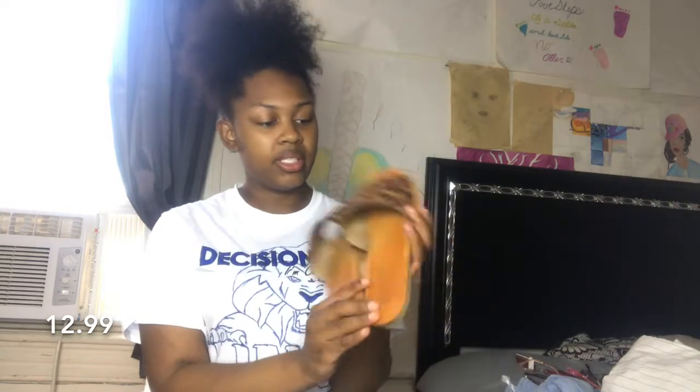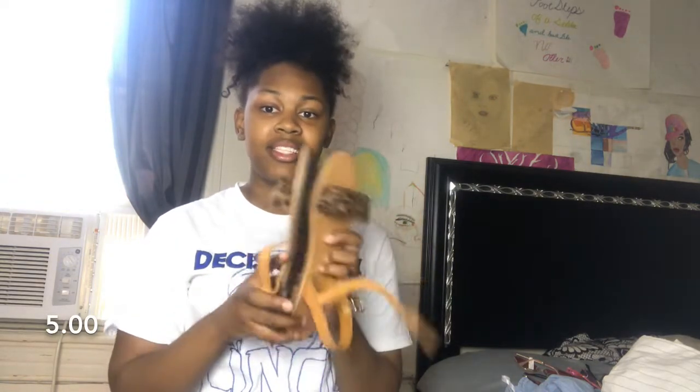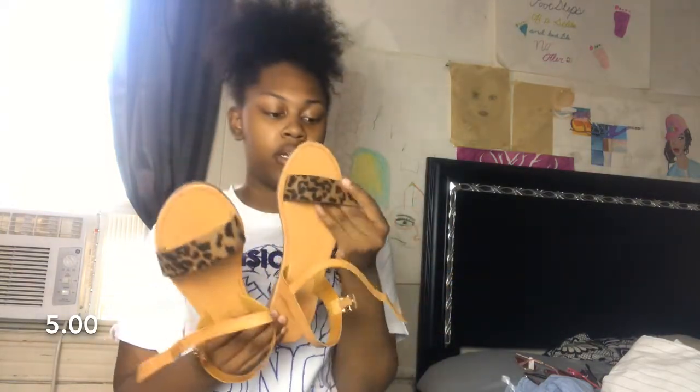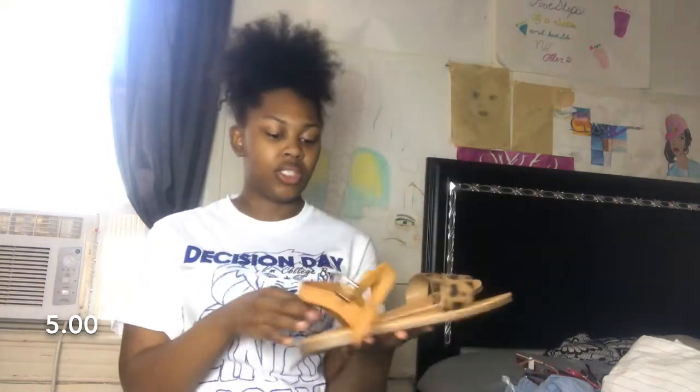The next thing we're going to talk about is shoes. The first pair I got are these cheetah print slides. I'm not even an animal print type of girl but I just felt like these were so cute. I've already worn these. To continue with the cheetah theme, I also have these sandals — they're just ordinary stretch sandals with cheetah print across here, and these were only five dollars.